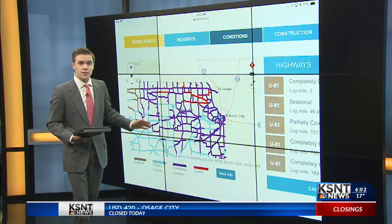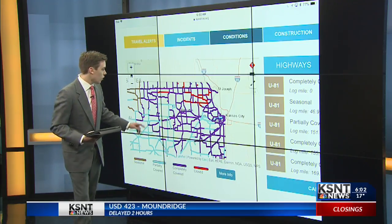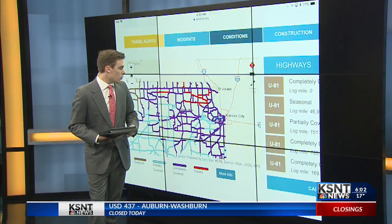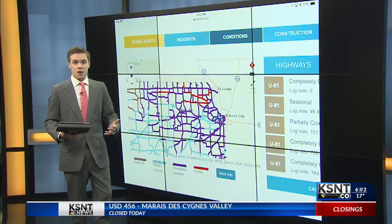Good news is that I-70 from Hayes up to West Topeka has been reopened — that's no longer closed. But we're still seeing a closure north of Concordia on K-148, as well as a good stretch in our northeastern parts on K-16 and K-9, which are both closed.